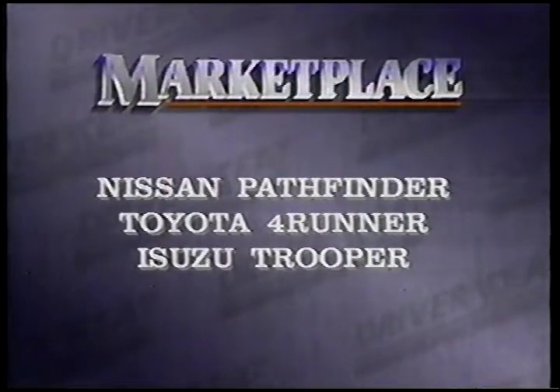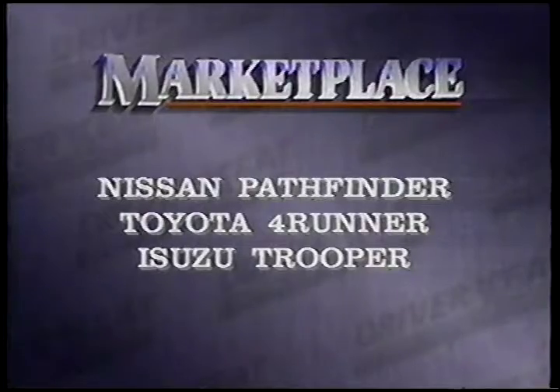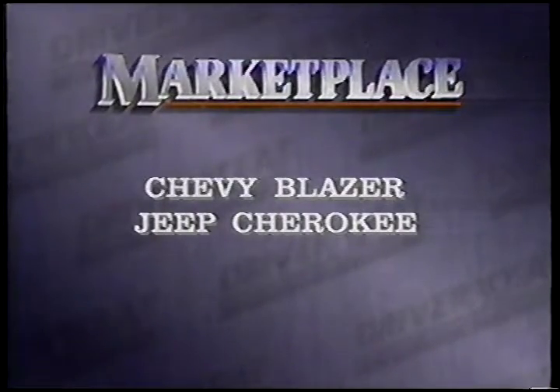This neat little truck deserves comparison with more costly 4x4s like the Nissan Pathfinder, Toyota 4Runner, and Isuzu Trooper. It also stands up well against the Chevy Blazer and Jeep Cherokee.